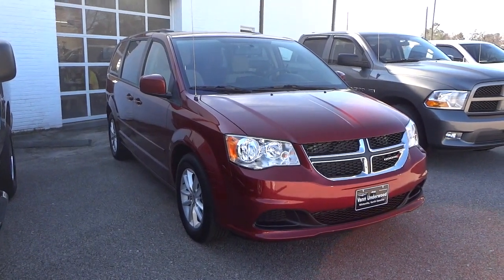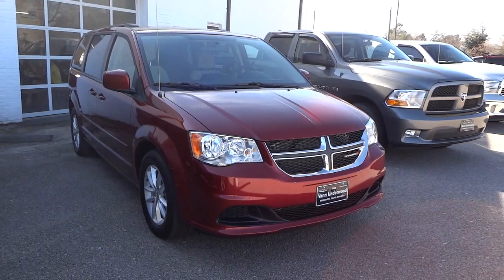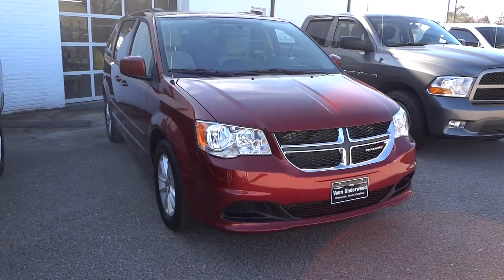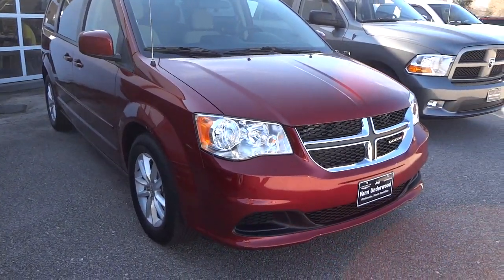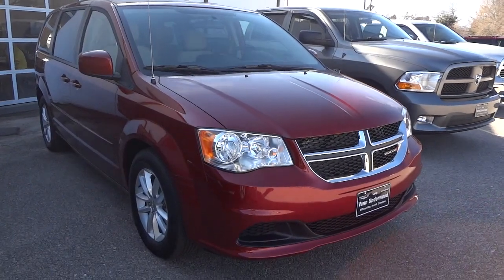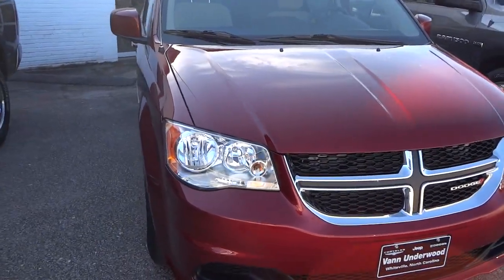Hey John, this is Mike at Van Underwood Dodge here in Whiteville. This is the Grand Caravan. I found out that the color is actually a deep cherry red - I confirmed that with the VIN number in the parts department. I don't know if that makes a difference to you, but just wanted to share that. I'm going to do a visual inspection here on the outside.